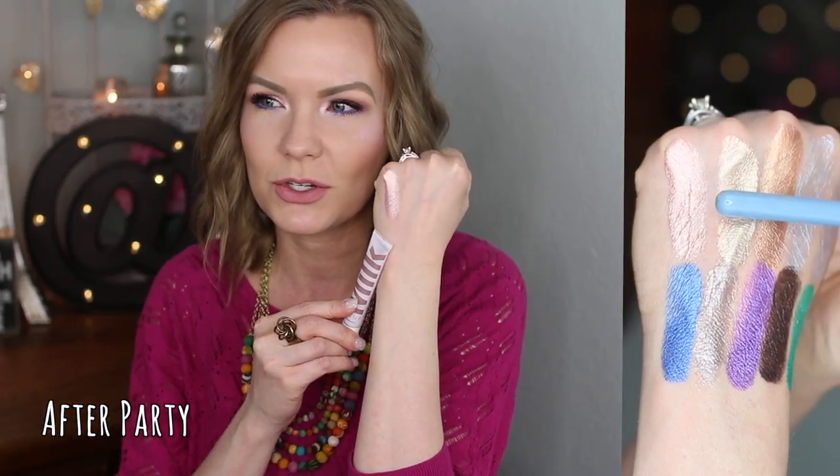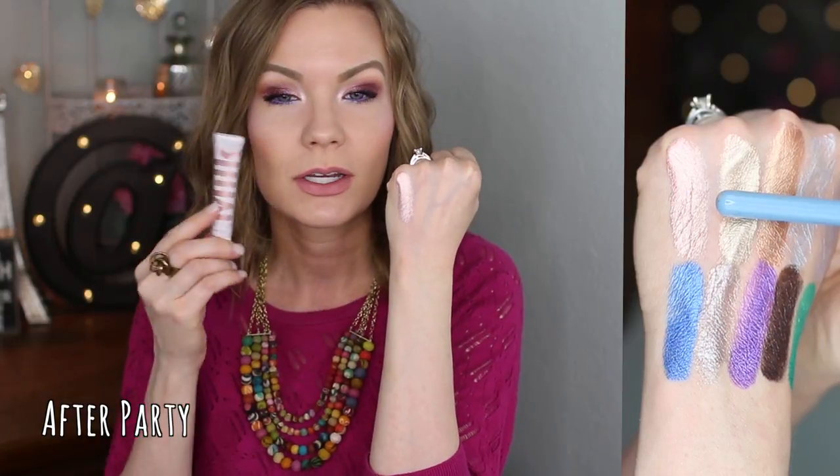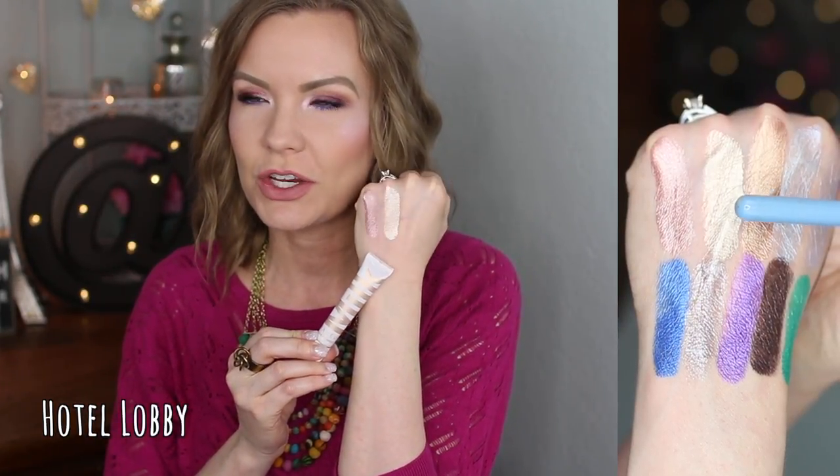This first shade is one of my very favorites — this is 'After Party' and it's just a beautiful metallic rose gold color. It has so much flashing to it, it's so beautiful. I do have this on my eyes today but I have other things layered over it, so my eye look doesn't look like this, but it's there.